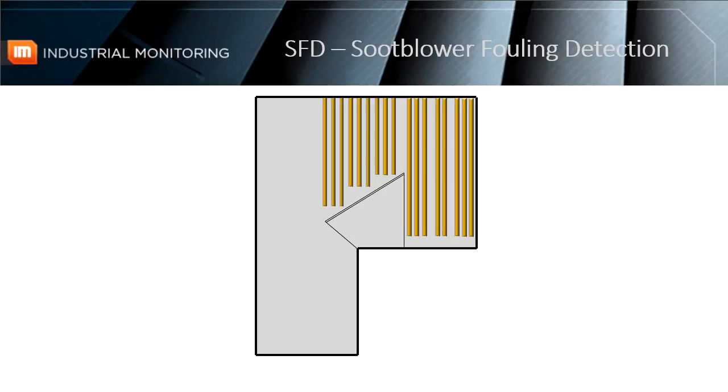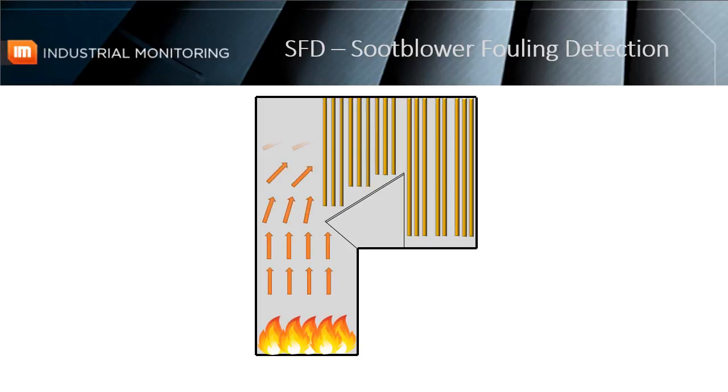In a typical boiler, fuel is burned inside the furnace, creating hot gas which heats water in the steam generating tubes. In the case where the fuel is coal or black liquor, the flue gas often contains a significant amount of carryover, which collects on the boiler tubes causing buildup. This buildup, also known as fouling, decreases the efficiency of heat transfer to generate steam, while also increasing the risk of plugging the boiler and taking it offline altogether.